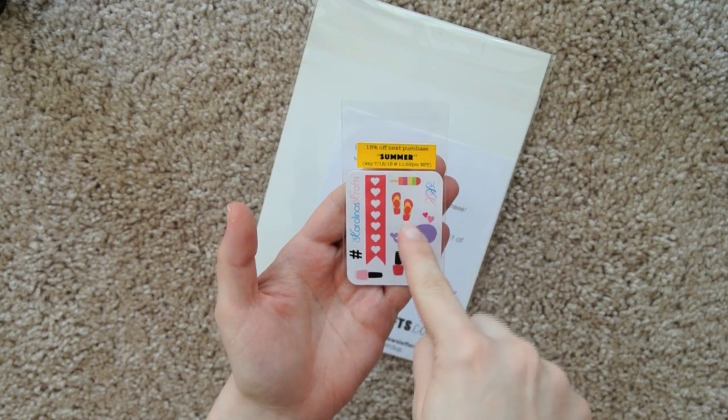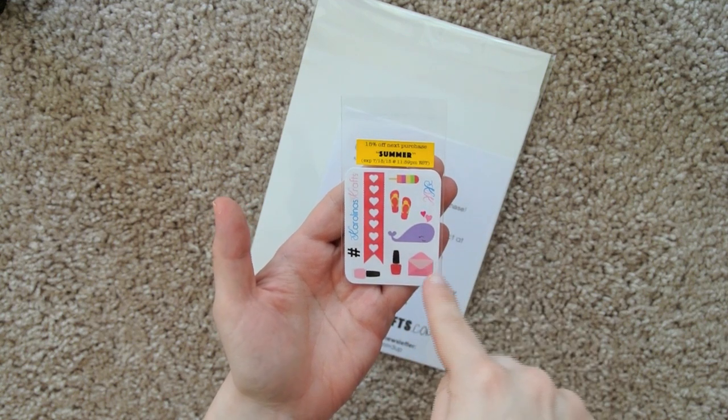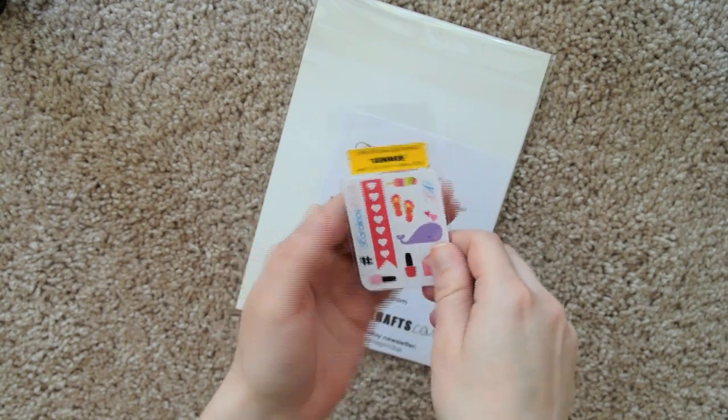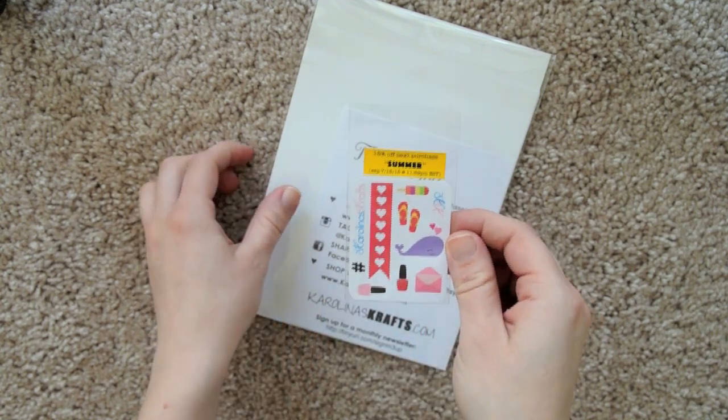We've got a heart checklist, popsicle flip-flops, a little whale, mail, nail polish, hashtag, and Caroling's Crafts. So that's a pretty cute little freebie.